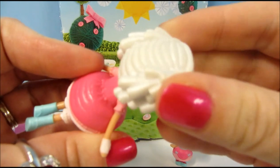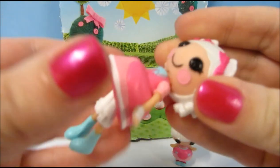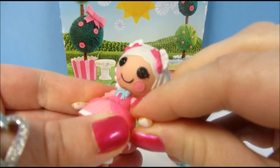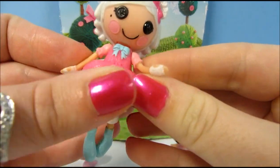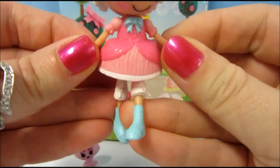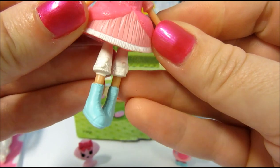Her hair is a pearly white finish, and her head does turn and her arms do move a little bit — it's a little hard to make them move. But she has little glovettes on and a beautiful little pink dress with little knickers and blue shoes underneath.